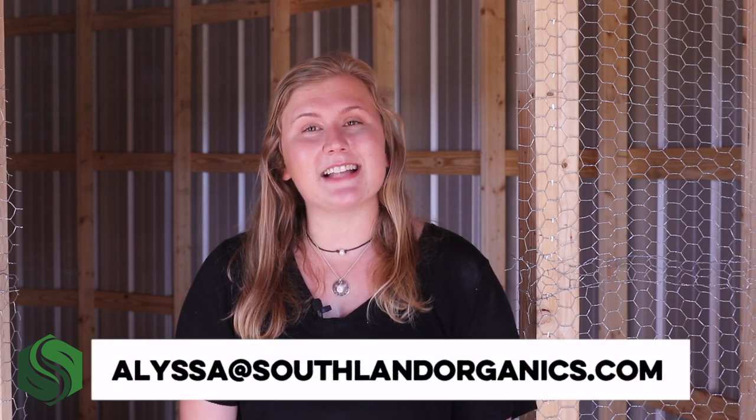We're here to help you and your flock thrive. If you have any questions about vent gleet or our products, please reach out to me at alyssa@southlandorganics.com or call 800-608-3755. Happy raising! As always, thanks for watching, and if you haven't already, go ahead and like and subscribe so you can be the first to hear about new content and our products.